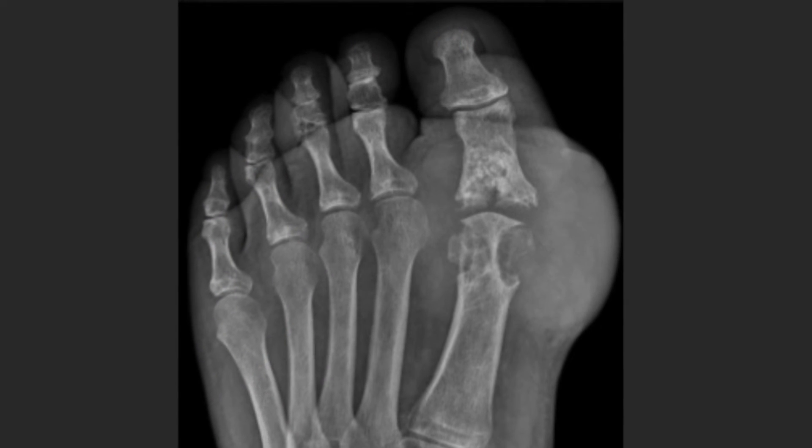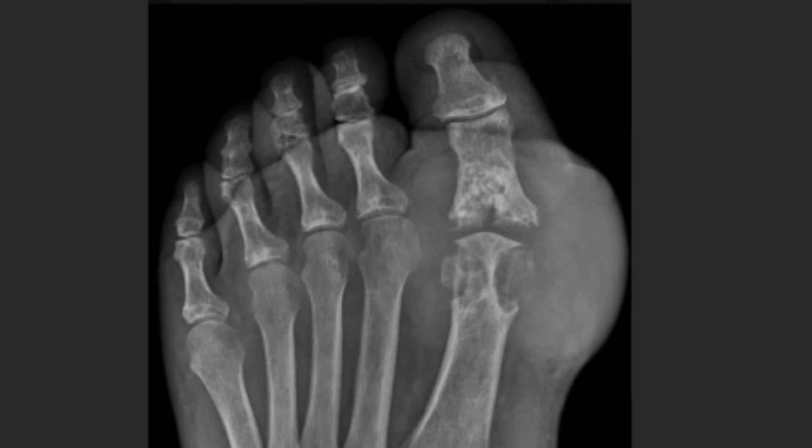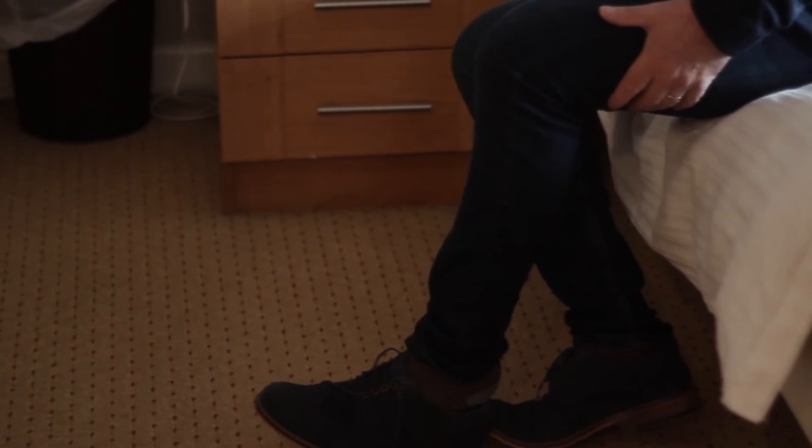Underneath these tophi, an x-ray or scan may show joint destruction which can be irreversible. Unlike earlier in the condition when you may have had little pain between attacks, by this stage some people may experience almost constant discomfort and significant loss of quality of life.